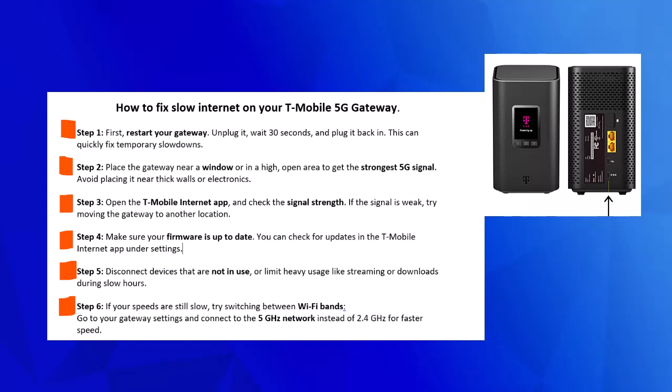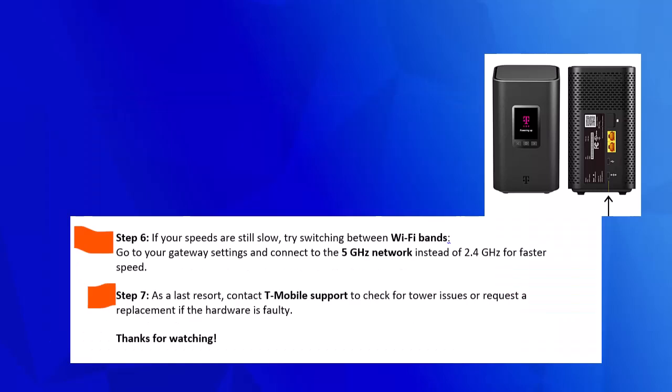Step 5. Disconnect devices that are not in use or limit heavy usage like streaming or downloads during slow hours.